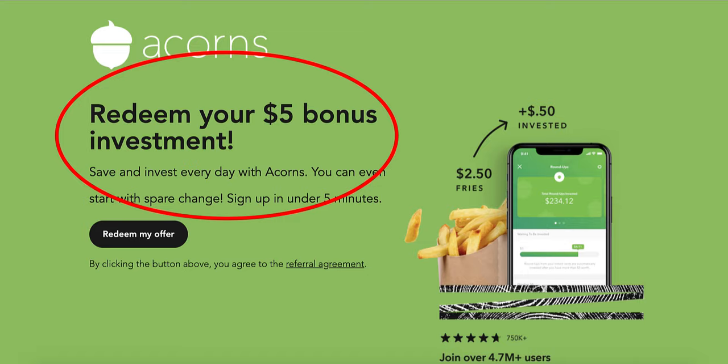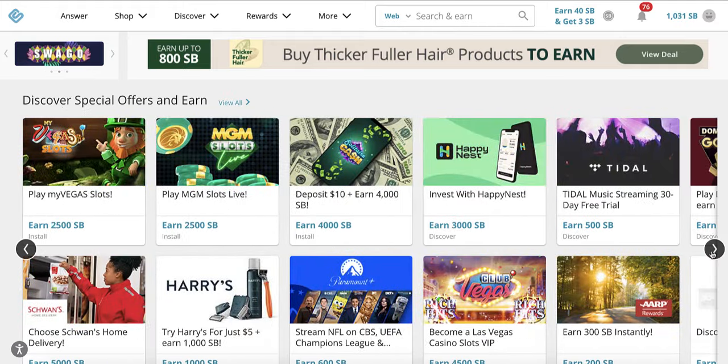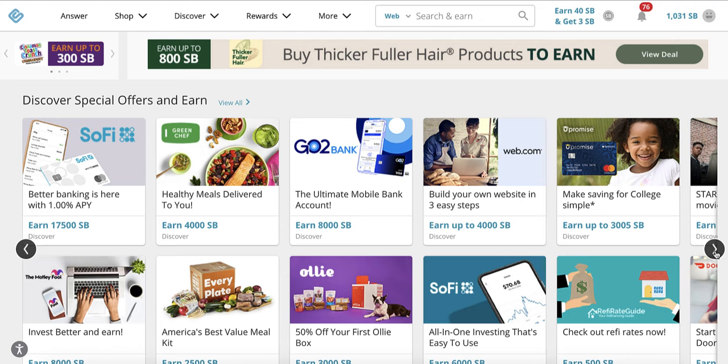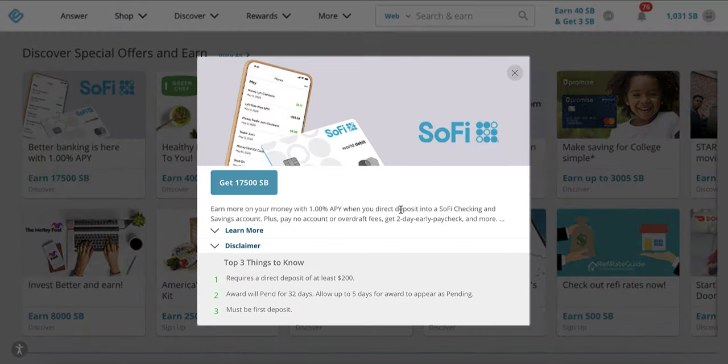I personally like a lot of the bank bonus offers because the ones on Swagbucks just have a lot more. Look at this — I literally just did the SoFi one. I'm kind of kicking myself right now because if I had gone through Swagbucks, I could have actually earned $175, as opposed to a $25 bank signup bonus. This one also requires a direct deposit of at least $200, and your award will pend for 32 days.